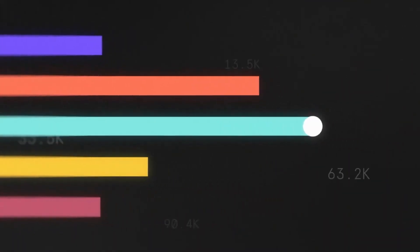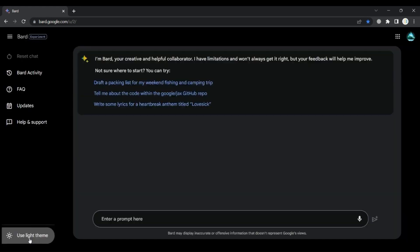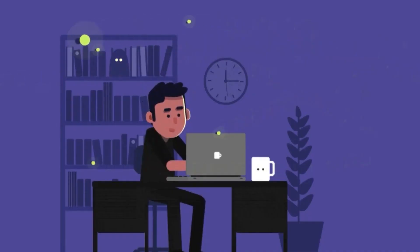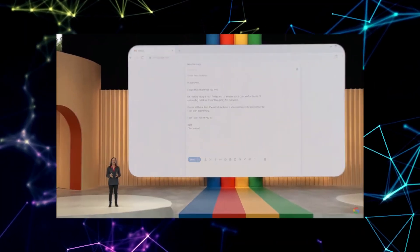Prepare to bid farewell to eyestrain and welcome a visually stunning interface that is sleek and easy on the eyes. It's time to experience BARD in a whole new light — or, should we say, darkness. Accessing dark mode on BARD is as easy as flicking a switch. When you're on the BARD website interface, simply navigate to the bottom left corner and toggle the 'Use Dark Theme' option. Watch as the colors transform, enveloping the screen in a captivating palette for an immersive AI experience.